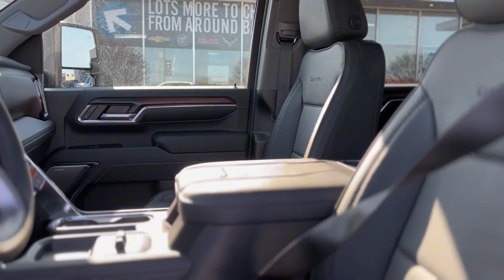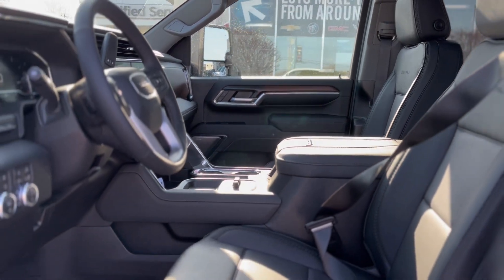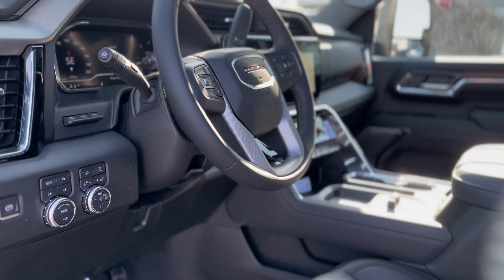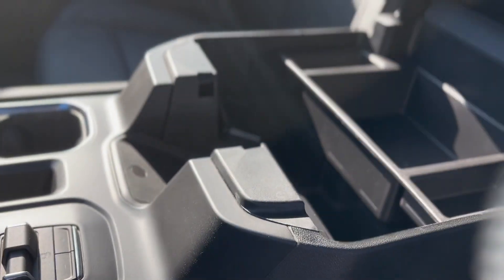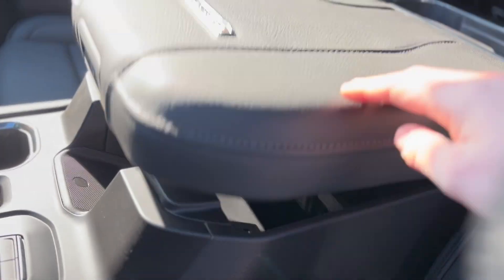With Sierra HD Pro Safety, your peace of mind is paramount. Features like trailer-side blind zone alert and HD surround vision blend seamlessly with the digital prowess of the GMC Premium infotainment system.